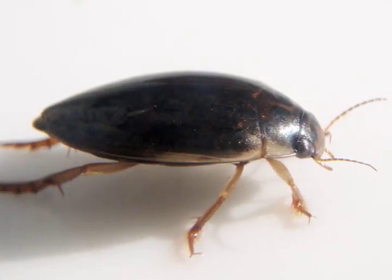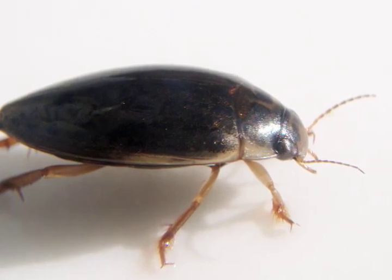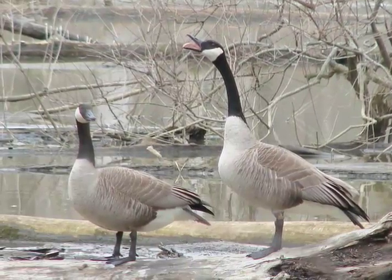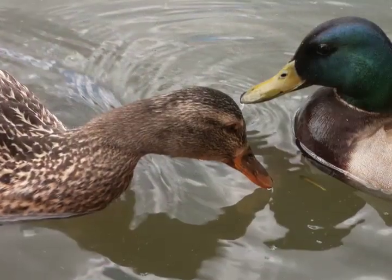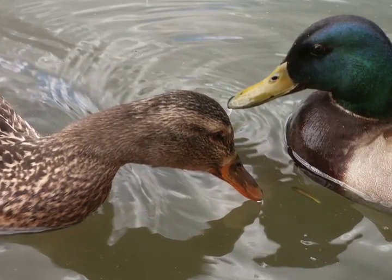Fairy shrimp do have predators, even though they're early, early in the year. Mostly diving beetles and some of the other insect larvae will feed on the young fairy shrimp. But the biggest threat would be migratory waterfowl, because you have a vernal pool sitting there with all these thousands of shrimp swimming gracefully around, and you get a bunch of ducks or geese coming in, and it's a feast for them.